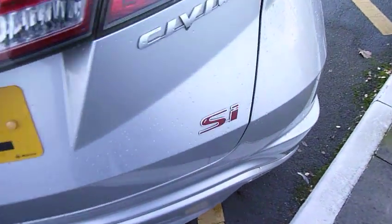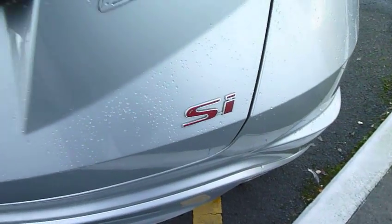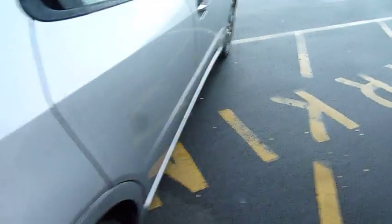You can't miss the SI — it has the logo on the rear.